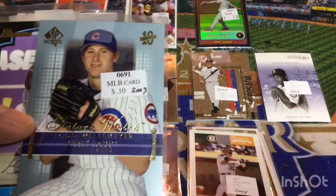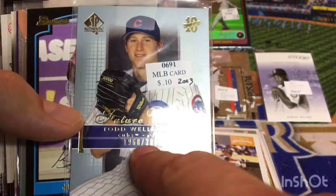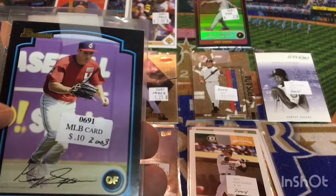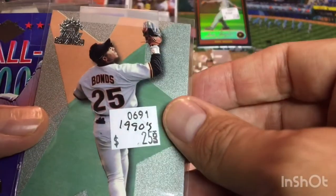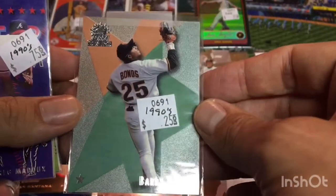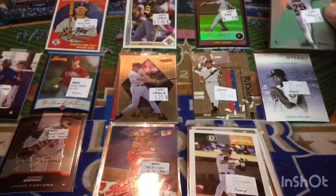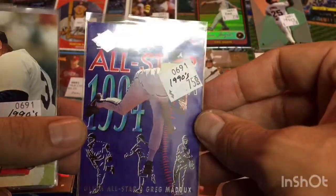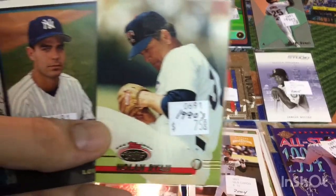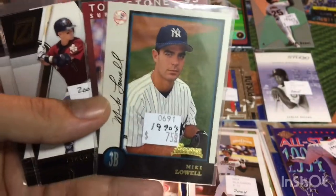Todd Wellmeyer — this is a Cubs pitcher. This is actually an SP Authentic, looks like it's numbered 1968 out of 2003. I was like, wait — is that maybe the year he was born? But no. Got a Grady Sizemore. Here's another Barry Bonds — we got a Top Stars card with that nice little foil. Top Stars, 1999. I never had this set; as a kid I was kind of out of collecting — in 1999 I was in college. We got a Greg Maddux Fleer Ultra — these classic Fleer Ultra insert sets. Greg Maddux, All-Star, 1994 Fleer Ultra. That one's a really good one.